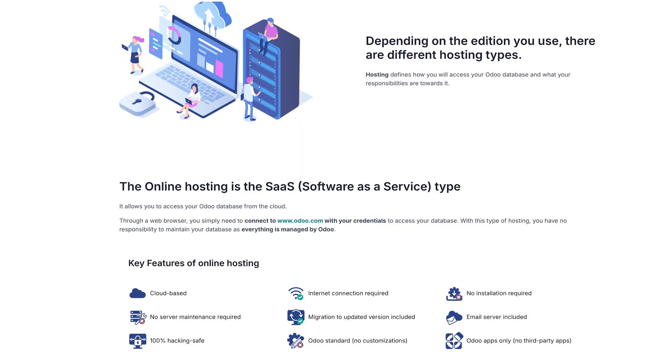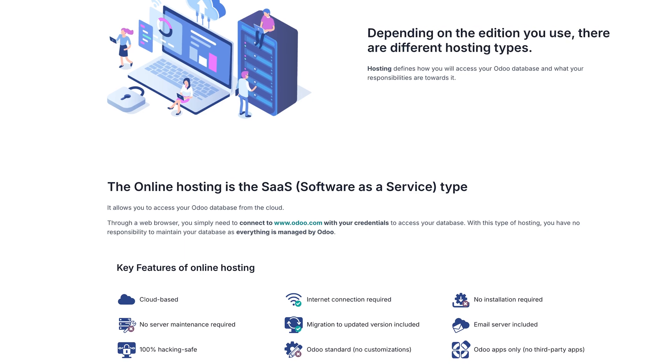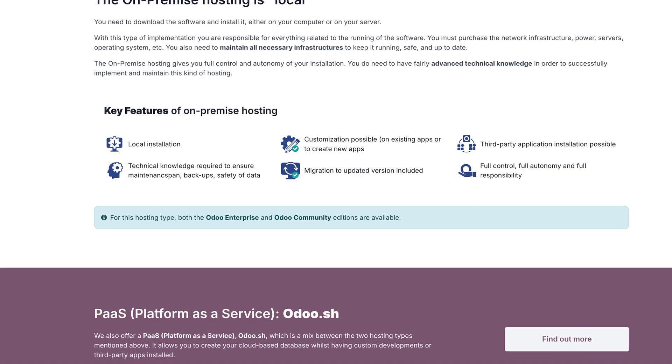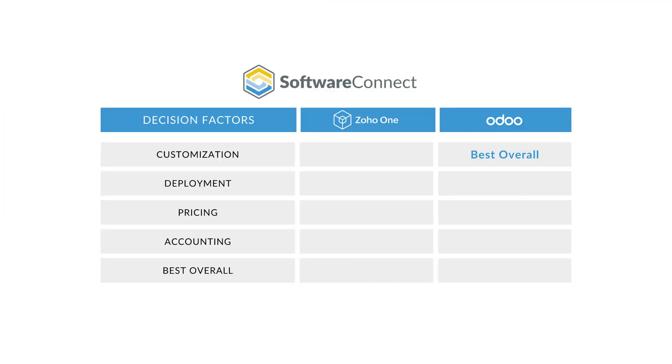Deployment is another big difference between the two. Zoho One is primarily a cloud solution — most apps run online, and only a couple, like Zoho Studio and Zoho Analytics, offer on-premise options. Odoo gives you more choices: you can self-host it on your own servers, run it entirely in the cloud, or go hybrid with their hosting platform, Odoo.sh. Just keep in mind that this does add extra hosting costs. But if you're looking for a flexible deployment option, Odoo is a clear winner here.